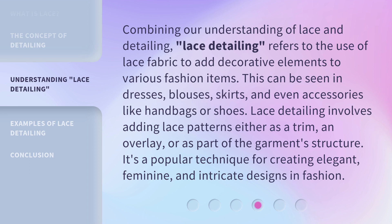Lace detailing involves adding lace patterns either as a trim, an overlay, or as part of the garment's structure. It's a popular technique for creating elegant, feminine, and intricate designs in fashion.